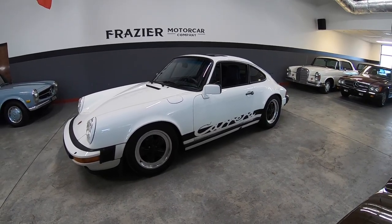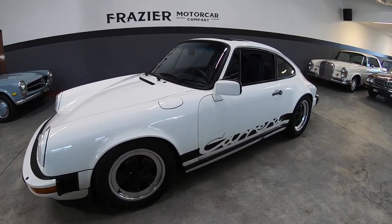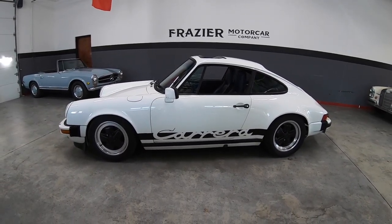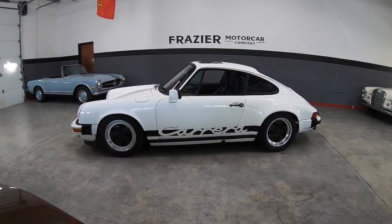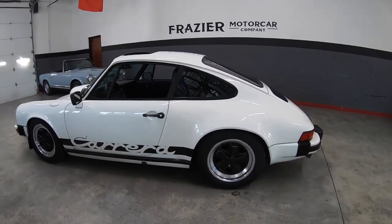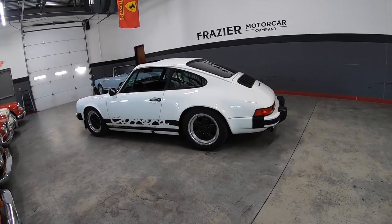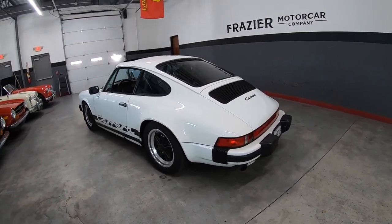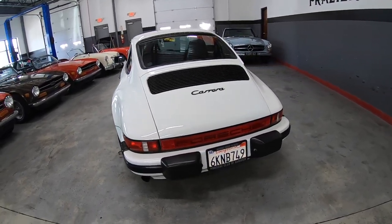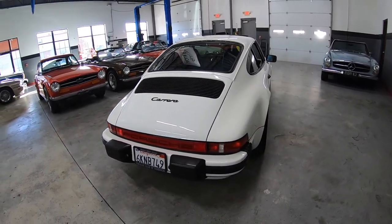Tremendous service records. We have a loose-leaf book with plastic covering of all the service tickets since it was new. We have the original Porsche manuals, service manuals stamped in the book. We have all the tools. This car received anything that it needed, it got. And the result is a tremendous running and driving 911 Carrera.